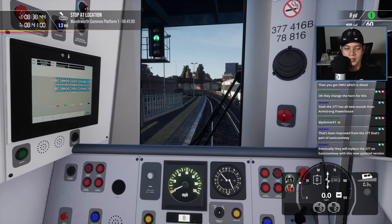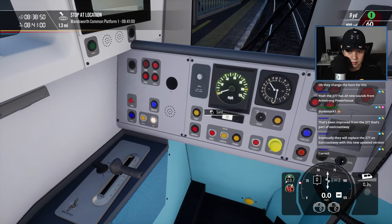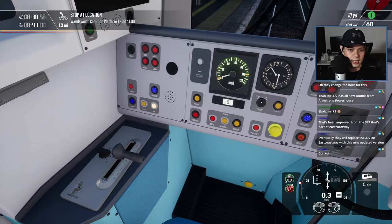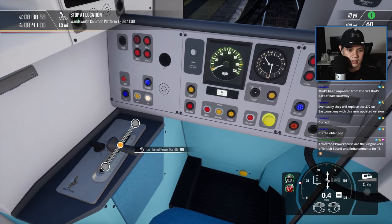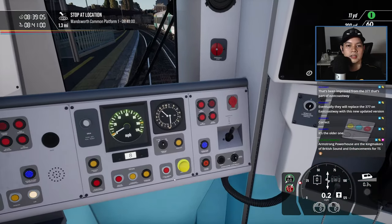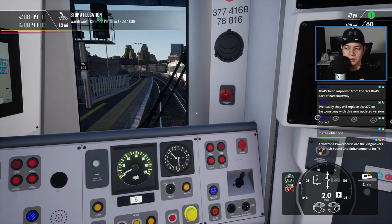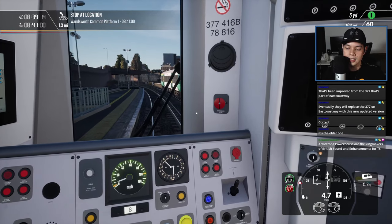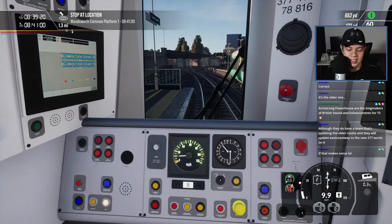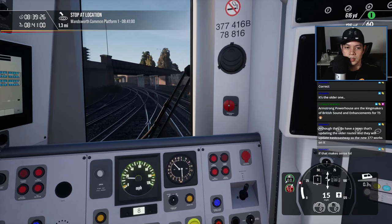There's even a Wi-Fi signal displayed in there — that's cool. I might have pressed something because I can't go — the reverser is in neutral, there we go. Makes sense. It's the older one I see. Armstrong Powerhouse — kings of British sound and enhancements for Train Sim. Great to hear.